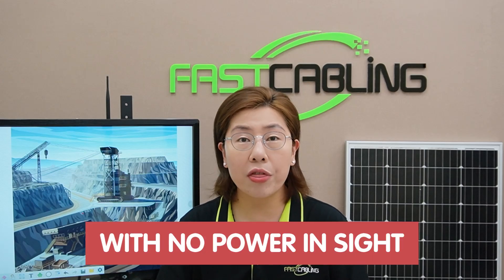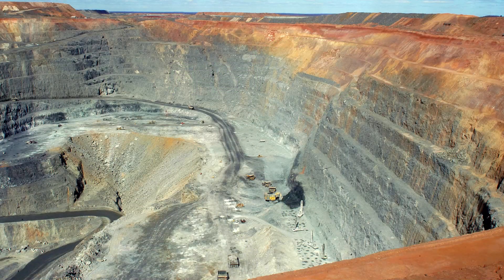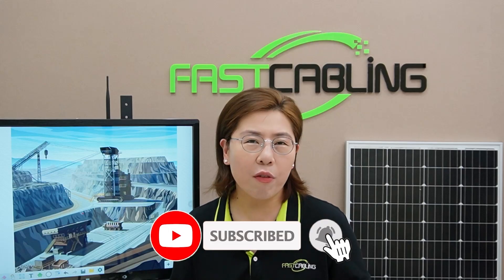But what happens when you've bridged the data gap but find yourself in a spot with no power at all? That's the puzzle we're solving today. Let's illuminate the path with our solar power IP camera system for those remote corners of a construction site. Are you ready to harness the power of the sun?